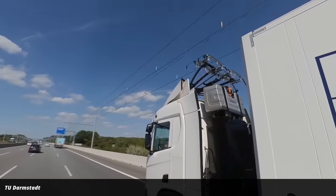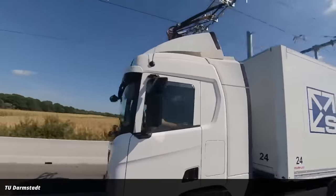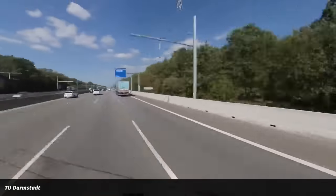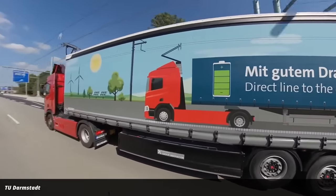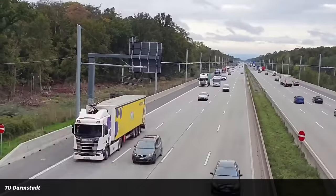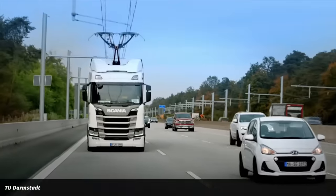The electric highways are built especially for trucks. You can see footage here of one that's on the way from the Frankfurt airport to Heidelberg. They are meant to address the issue that trucks are difficult to power with batteries, because the batteries have to be huge or they need to be recharged frequently. Recharging the battery on the way is a clever solution. The trucks in these trials all had diesel engines in addition to the batteries, so the idea was to bring down the diesel consumption.